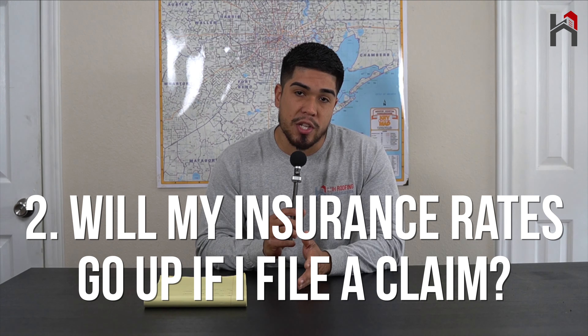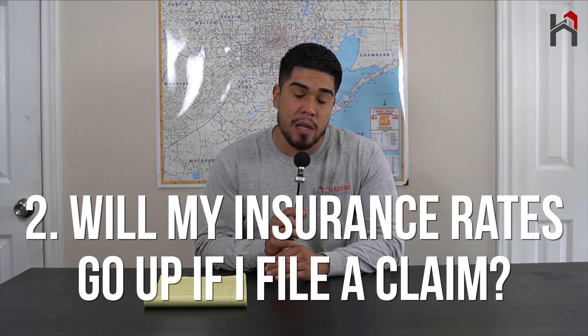The second most common question we get is: will my insurance rates go up if I file a claim? The short answer is no. Your rates will not go up if you file an insurance claim. The reason is that when it comes to roofing, if there's storm damage — whether it's hail, whether it's wind, whatever it may be — it's not your fault. It's an act of God, meaning it was out of your control. That's why you have homeowner's insurance. There's nothing you could have done to prevent it.